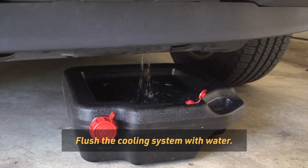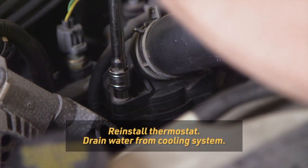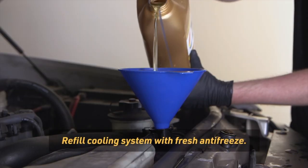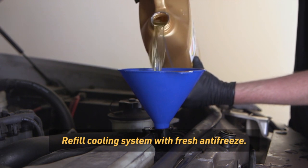After Block Seal has been allowed to cure for 24 hours, flush the cooling system with water until it runs clear. Reinstall the thermostat and drain the water. Then refill with fresh antifreeze and water solution at the correct concentration and you're good to go.